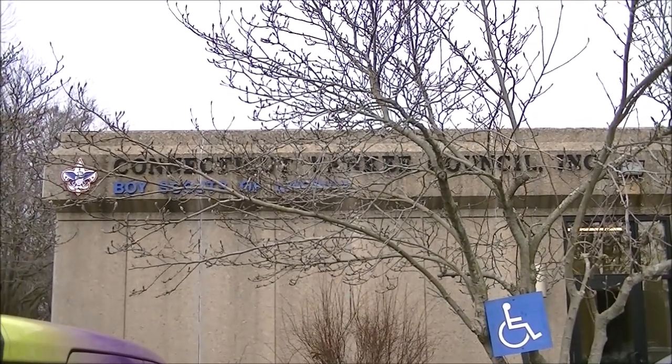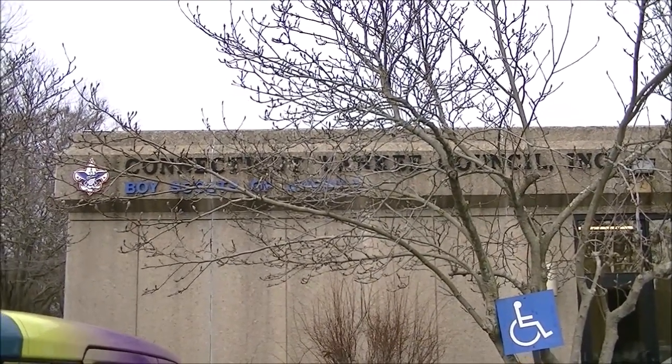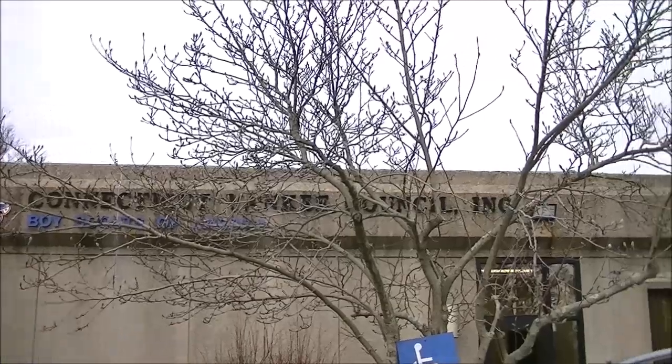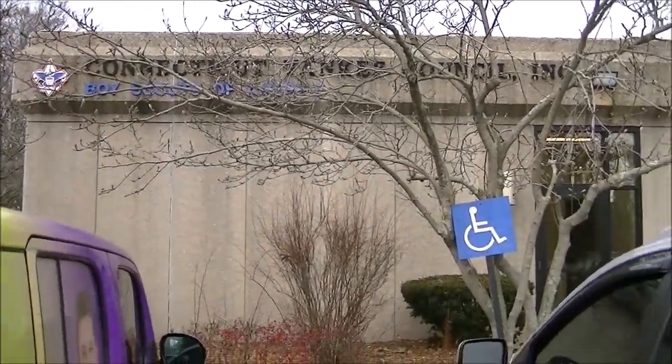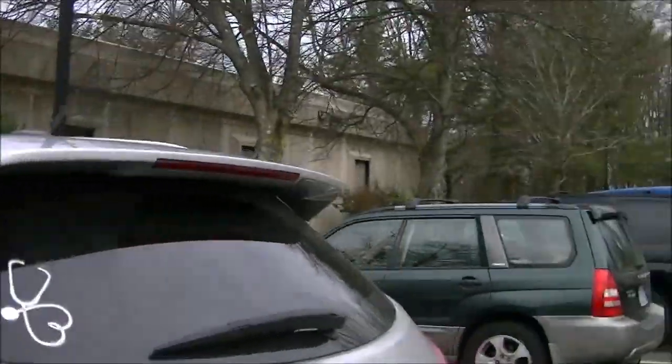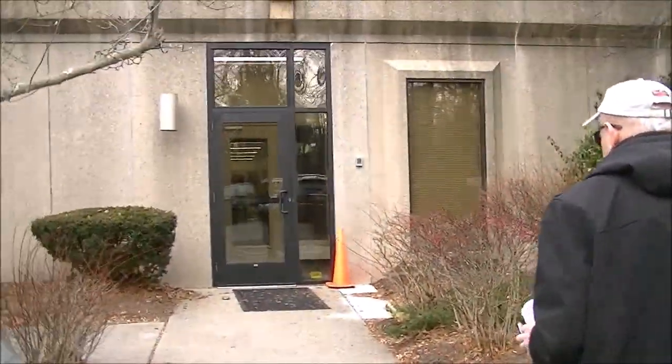Here we are alongside the Merritt Parkway, and there's a building — the Connecticut Yankee Council Incorporated Boy Scouts of America. We'll go around this way and go into the office.